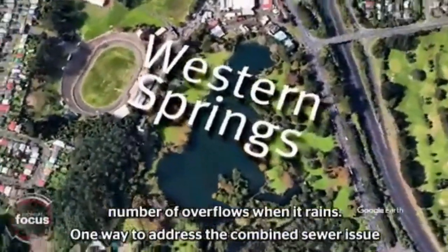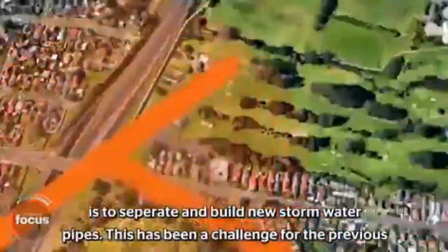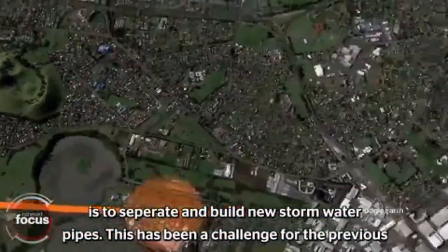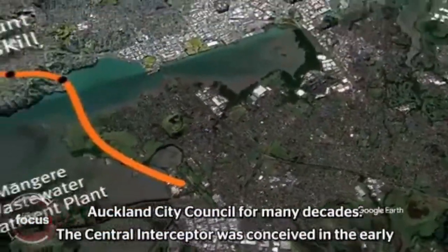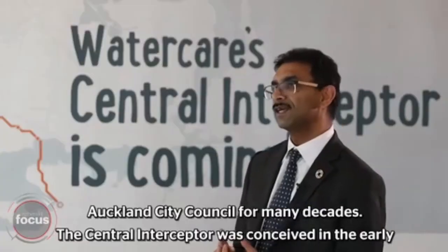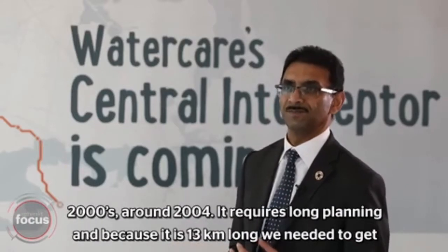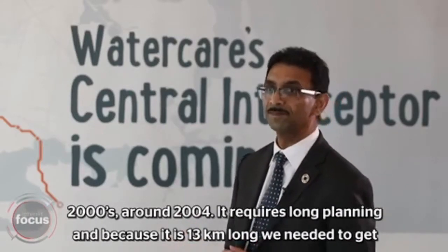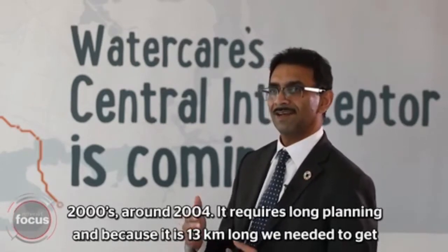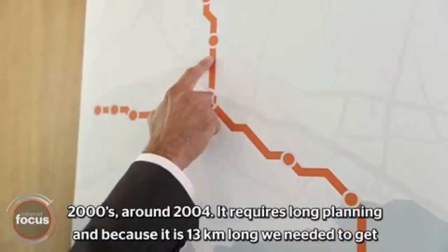One way to address the combined sewer issue is to separate and build new stormwater pipes. This has been a challenge for the previous Auckland City Council for many decades. The Central Interceptor was conceived in the early 2000s, around 2004. It requires long planning because it is 13 kilometres long.